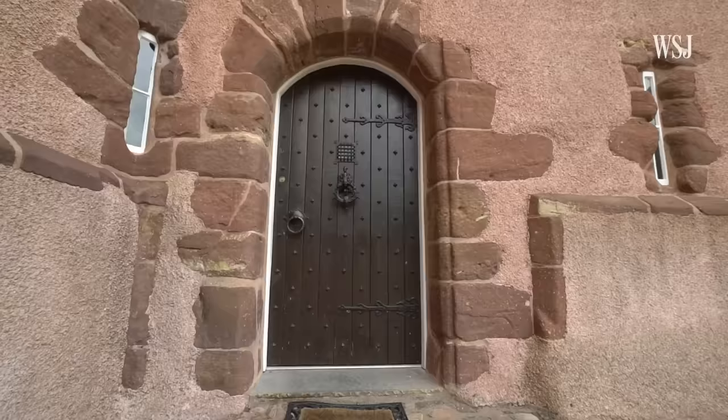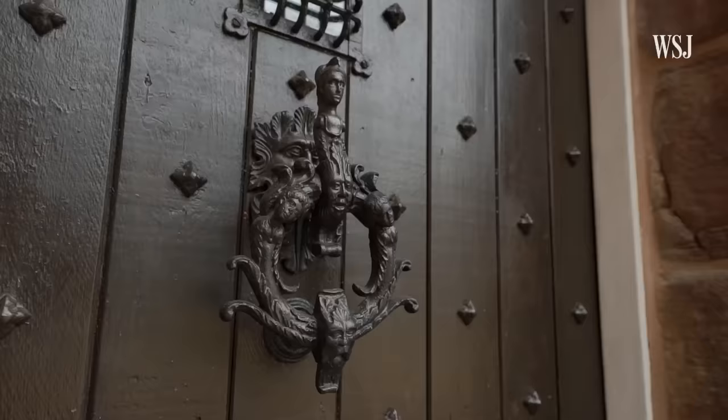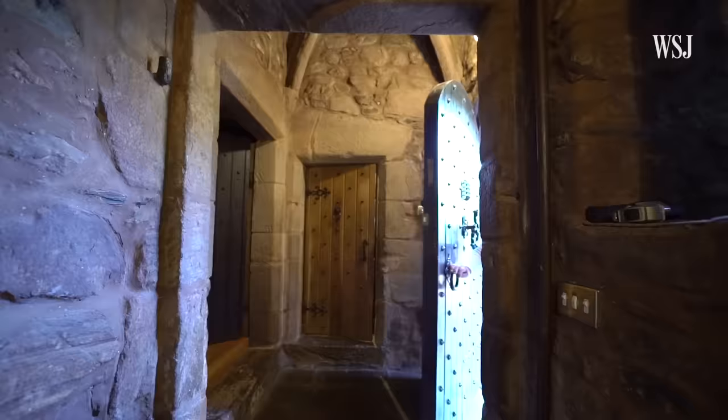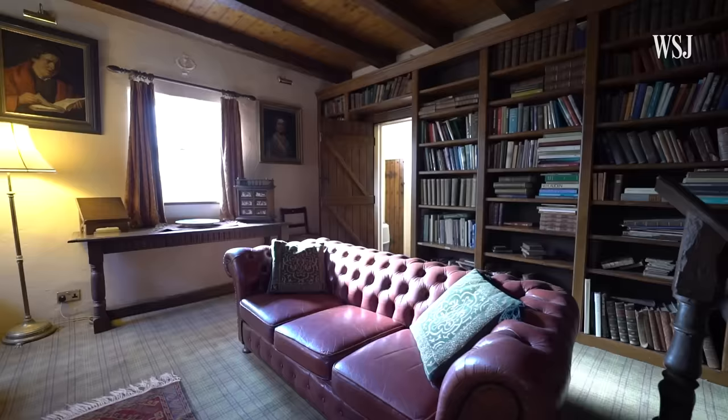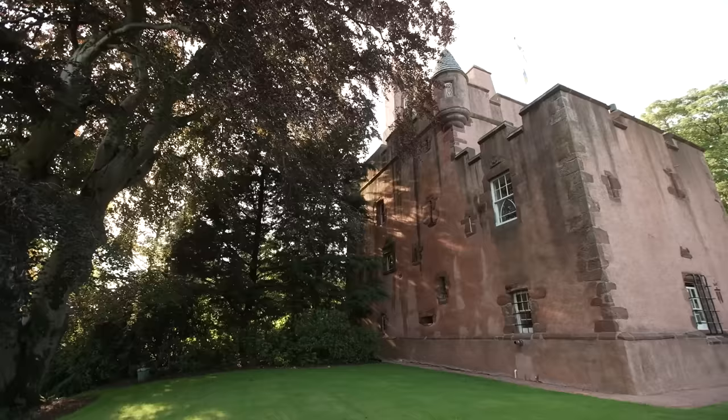We're very blessed with a magnificent arched front doorway. And if you look up, just when you come in the door, you see a boss in the center with the Barclay coat of arms, which is fantastic that it survived all these years — the building sat empty for 200 years before we came along.